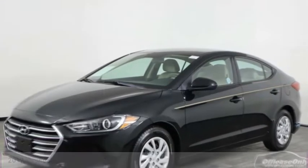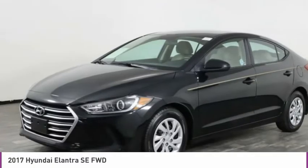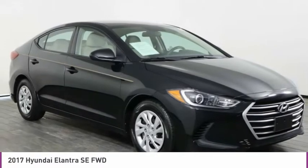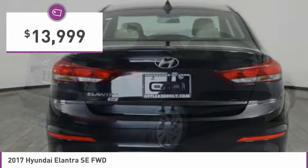Stop by and take a look at the 2017 Elantra. The Elantra boasts the most interior room in its class and gets an exceptional 35 miles per gallon. With its luxurious standard features, the Elantra is an easy choice and is priced below $15,000.